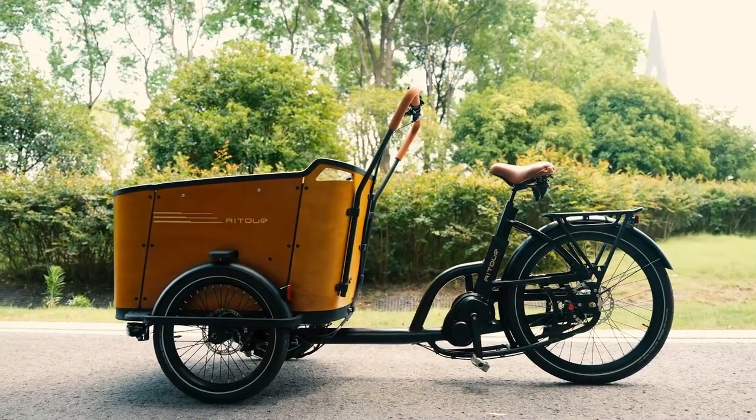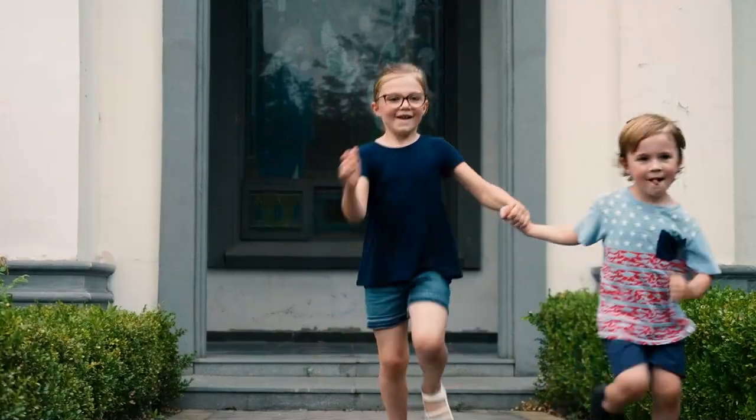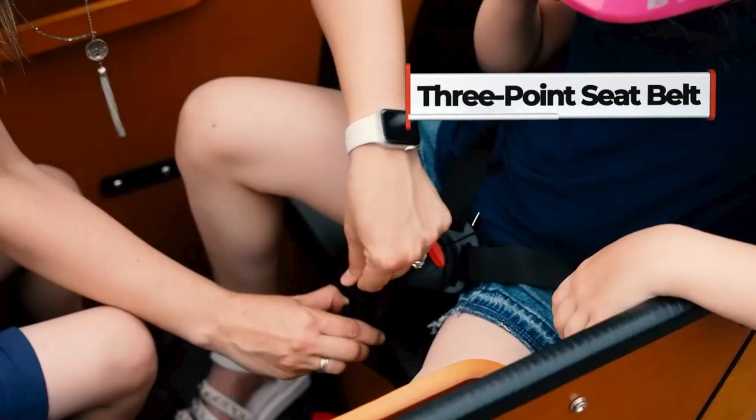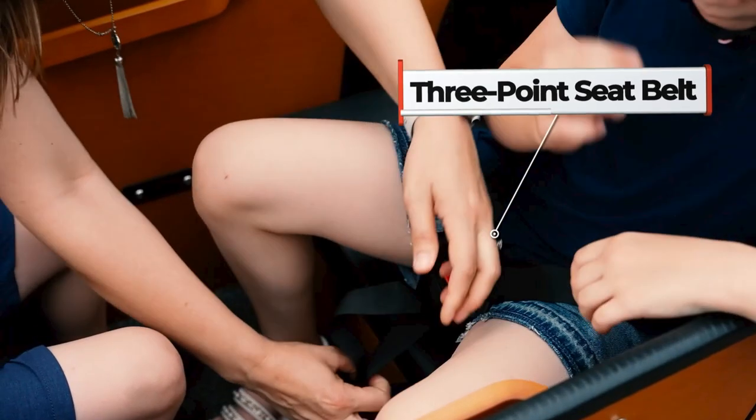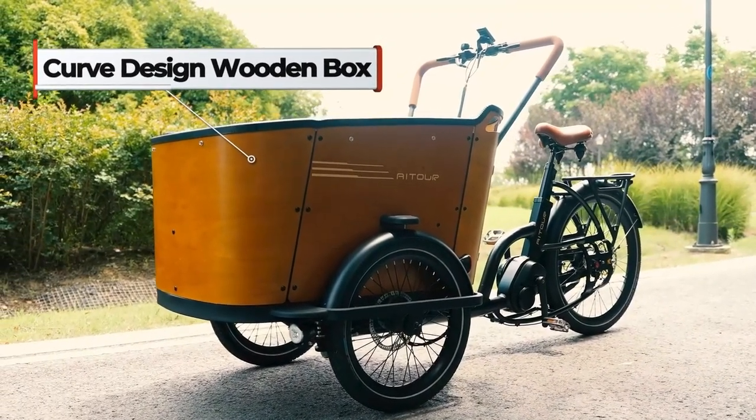Meet the Eider Cargo Bike Family C. This high-performance three-wheeler will get you and your family there in style and safety. The curved cargo box is aesthetically pleasing and reduces the risk of injury, with large-capacity carriage for up to four children or two adults.